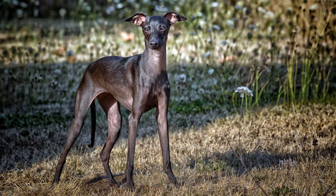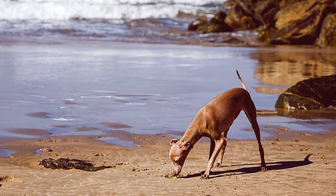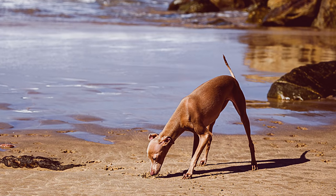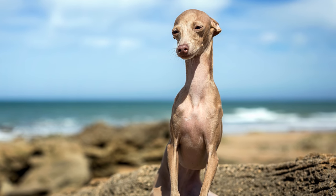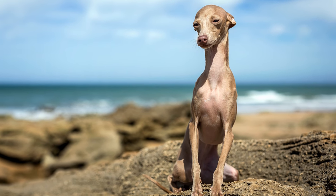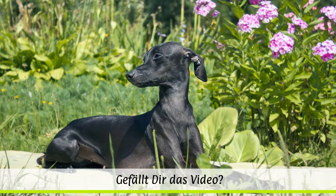Abbildungen aus dem alten Ägypten zeigen, dass Vorfahren dieser Rasse schon vor mehr als 6000 Jahren existiert haben müssen. Man nimmt an, dass diese Tiere ab dem 5. Jahrhundert vor Christus durch Seefahrer von Ägypten nach Italien gebracht wurden. In Rom waren die kleinen Vierbeiner Lieblingshunde der Patrizierinnen.